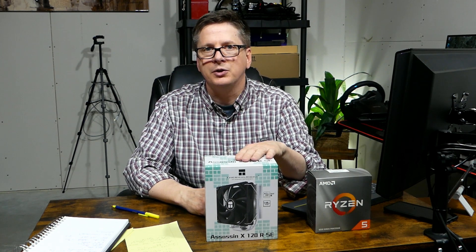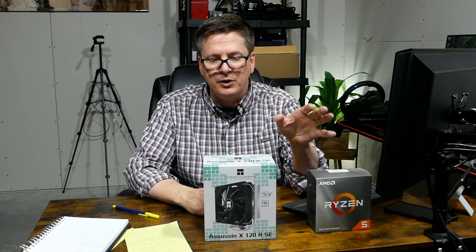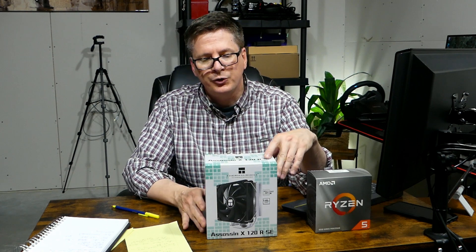They advertise it for CPU TDPs of 120 to 225 watts. Mine is 65W TDP. I take air cooler TDP ratings with a grain of salt — you can pretty much cut them in half for a more realistic estimate. But at $21 Canadian I thought: even if it's a turd, I'm only out 20 bucks. The reviews were really good, so I ordered it.